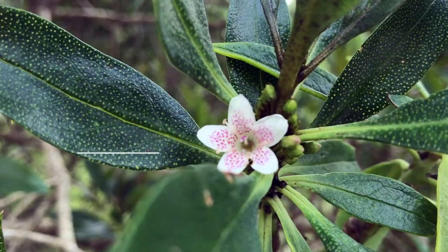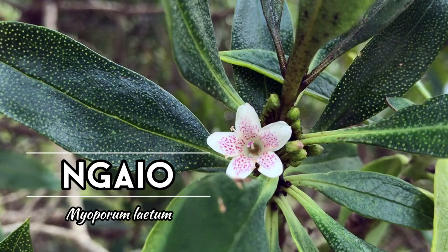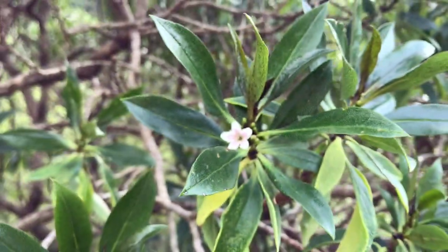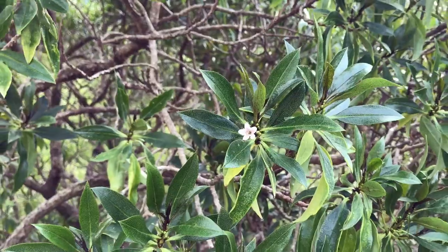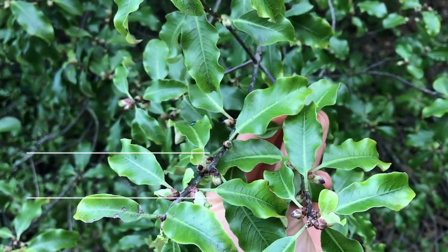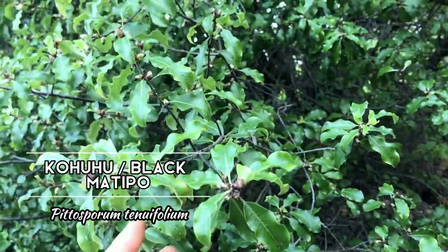Then we have Nayo, whose leaves supposedly can be used as a great repellent against sandflies. We've also got Kohuhu, or Black Matipo, which you might have come across in a previous video.